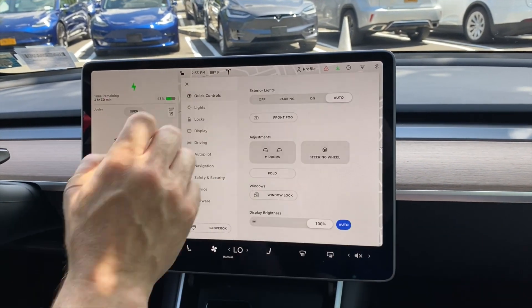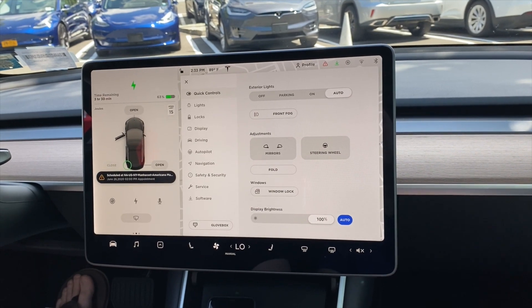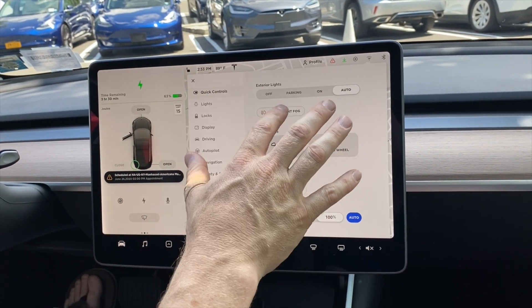Let's see the quick controls: steering, lights, auto, front fog.